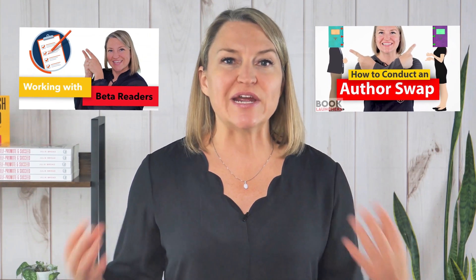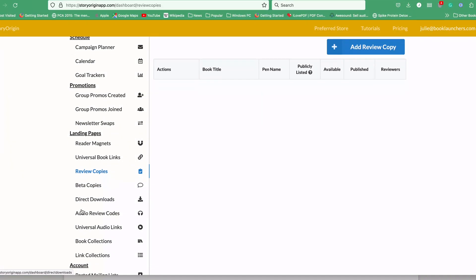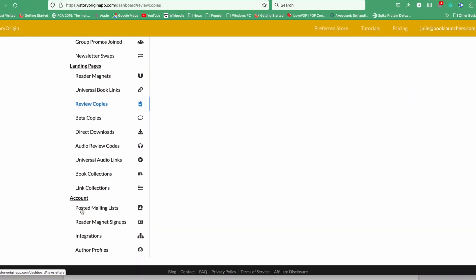While there are plenty of great ways to create an email newsletter opt-in page, the last one I want to mention today is Story Origin. Story Origin has so many great tools. We've talked about them before in a video on beta reviewers and also on newsletter swaps, so they are a great tool for you to check out. We have an affiliate relationship with them as well — you can go to booklaunchers.com/origin if you want to join with them.